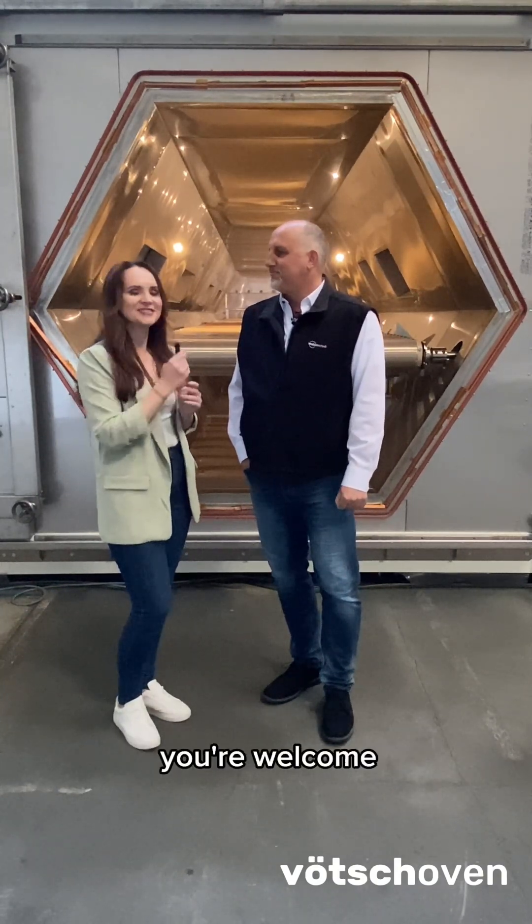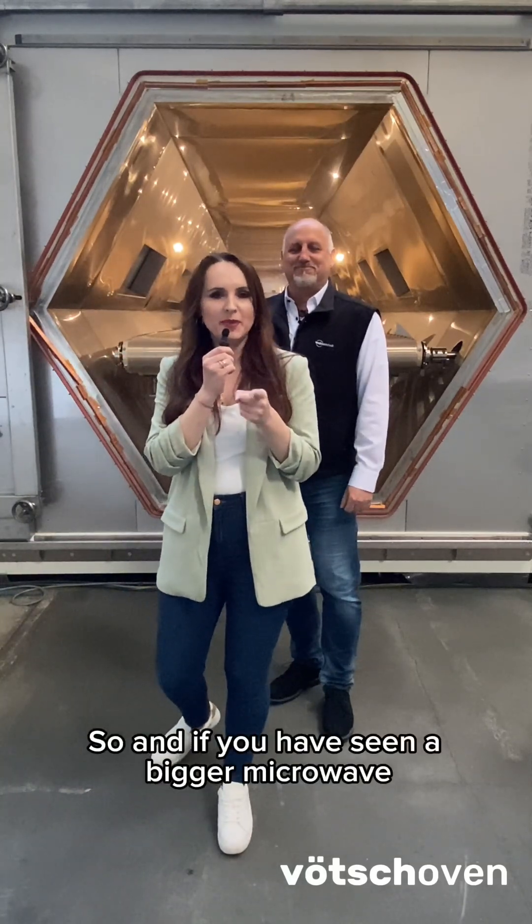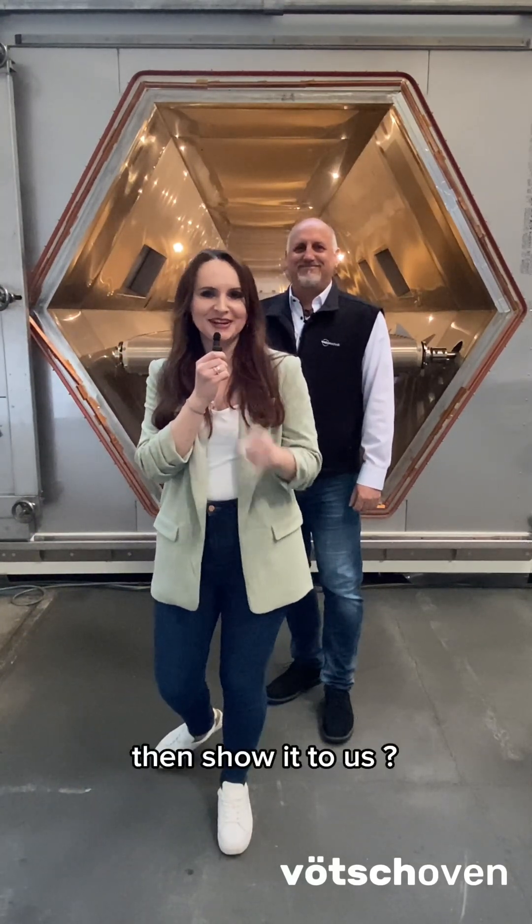Thank you Stefan! You're welcome! And if you have seen a bigger microwave, then show it to us!